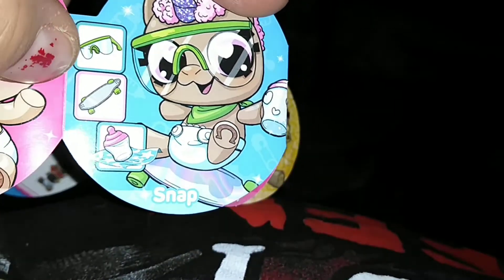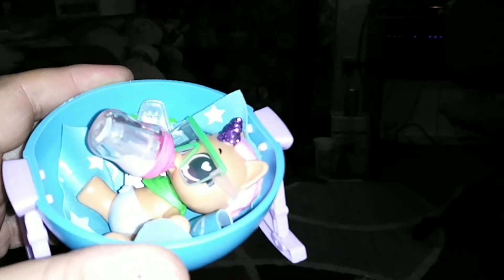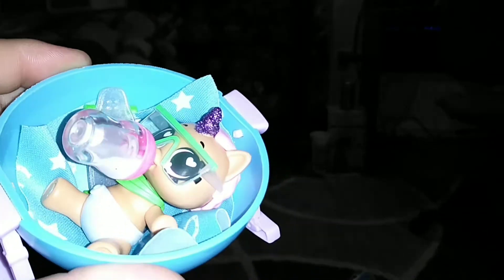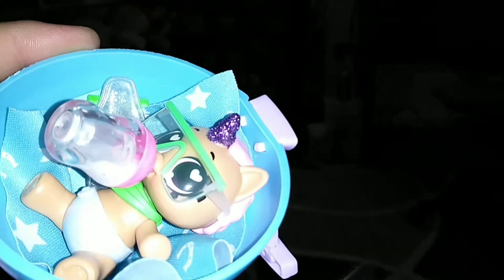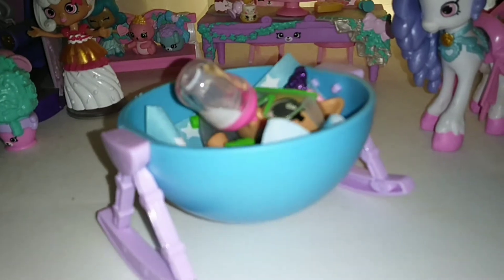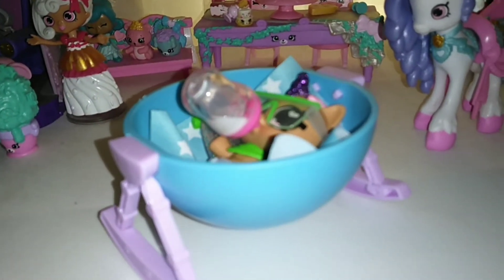We're going to get all of the accessories put on to show you. You guys, I have to show you the absolute cuteness of this doll. Look how cute she is — I cannot deal with this. And look at the rocker. Okay, so it does work. This is the cutest thing ever. We have a rocking crib and a bottle that has disappearing milk.